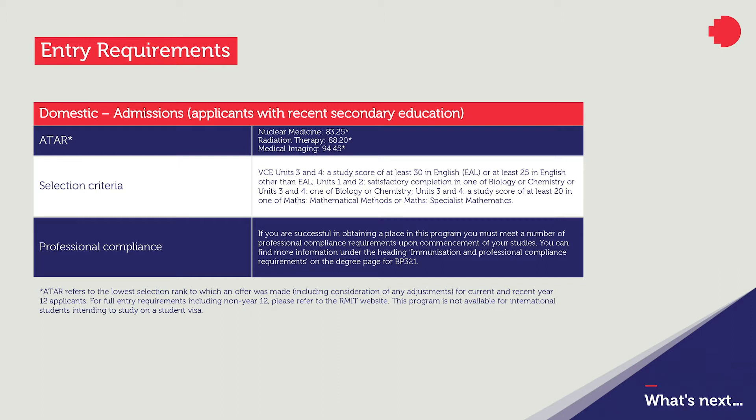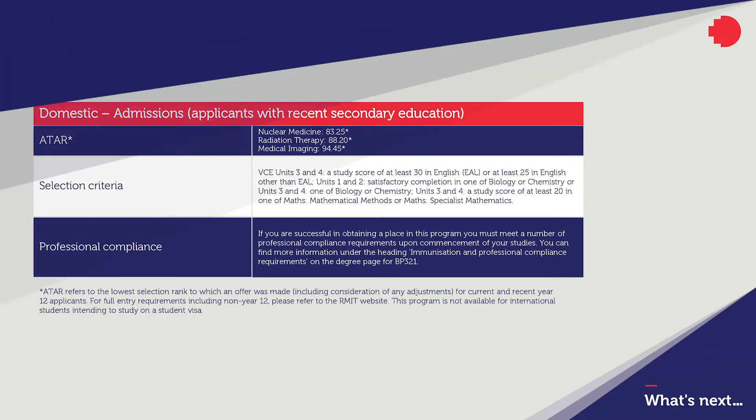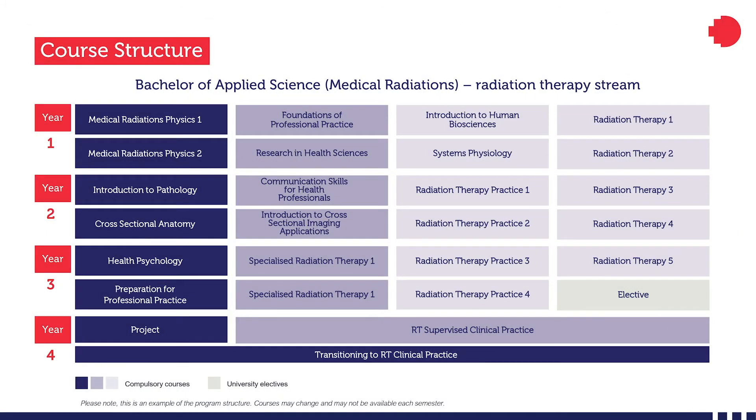Our program is an ideal choice for anyone who is interested in working with people from diverse backgrounds and being part of the healthcare services. All our students learn core subjects relevant to their stream over the three and a half year program, with focus on clinical practice, physics, chemistry, and anatomy components. As well, all our students complete courses in professional practice, research in health science, communication skills for health professionals, and health psychology, with each year broadening and strengthening the current knowledge base.